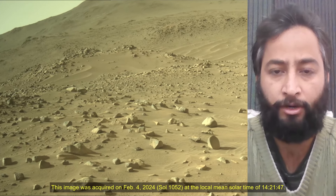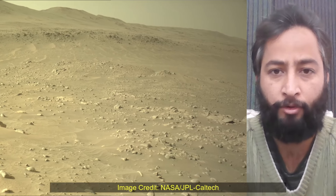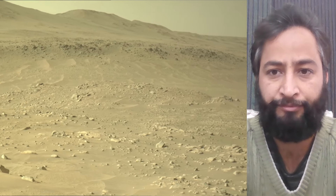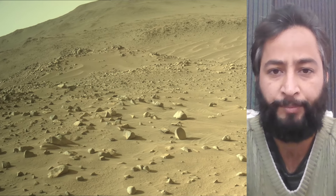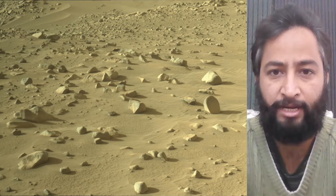These cameras, located high on the rover's mast, aid in driving. These images were acquired on 4th February 2024, the 1052nd Martian day or Sol of the Perseverance rover mission on Mars. Image credits: NASA, JPL, Caltech.